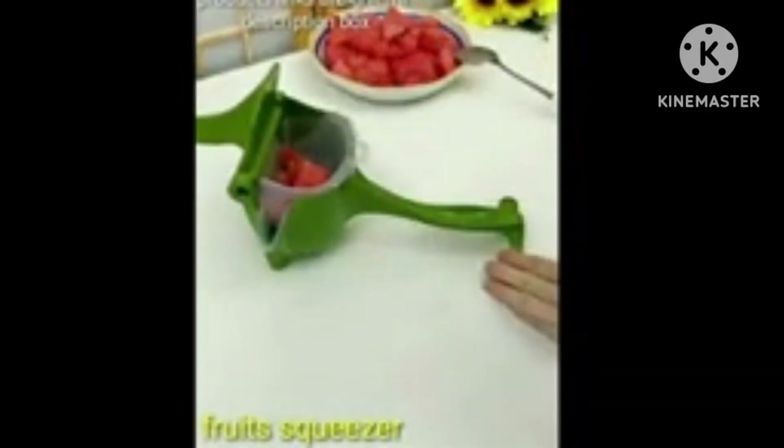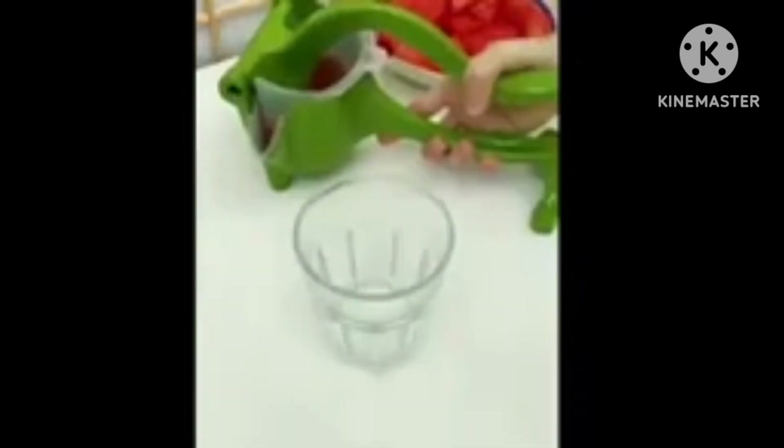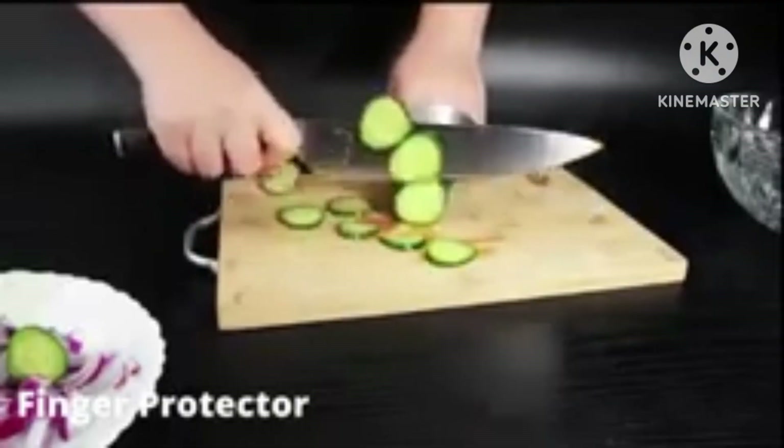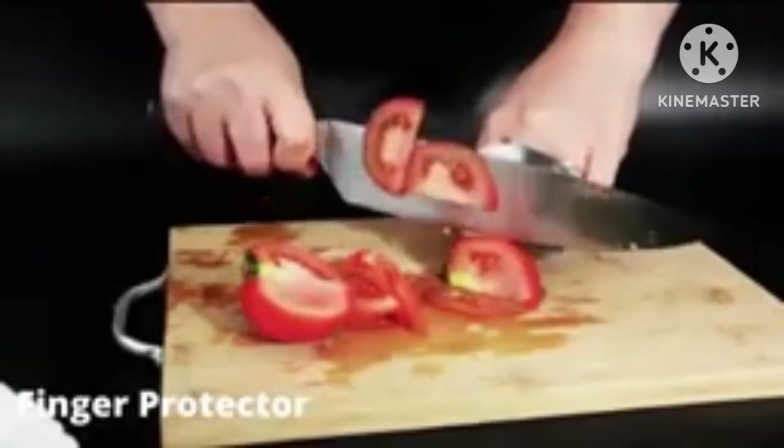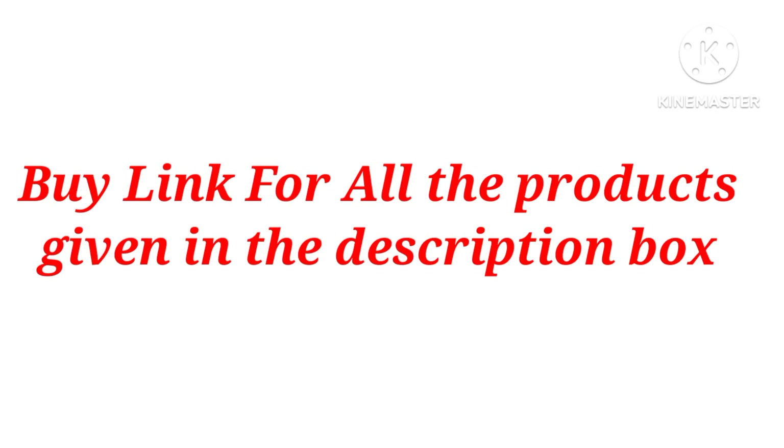Next is a fruit squeezer for squeezing different fruits. This is a manual product and does not require electricity. Next is a finger protector for when you cut vegetables — if you are scared of cutting, you can definitely purchase it.